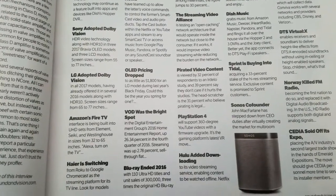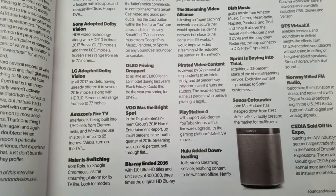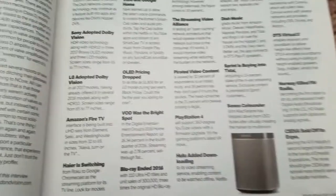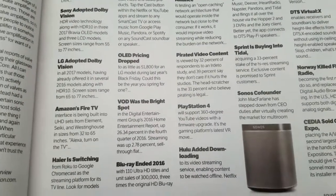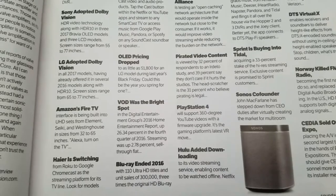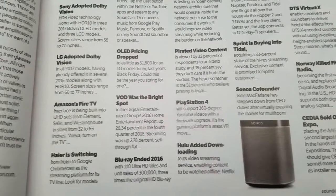LG adopted the same thing in all 2017 models, having already offered it in several 2016 models along with HDR10. Screen sizes range from 65 to 77 inches. That's the only downside to LG adopting Dolby Vision — they only do it from 65 to 77 inches. So you would have had to have spent a pretty penny on an LG TV to get this Dolby Vision upgrade. So I'm glad I went with my Sony.